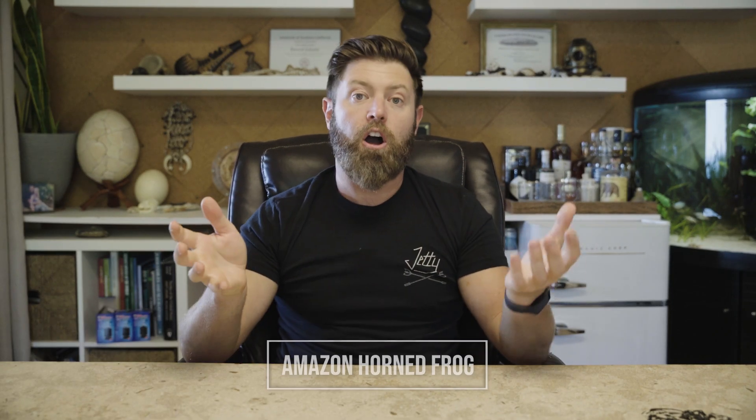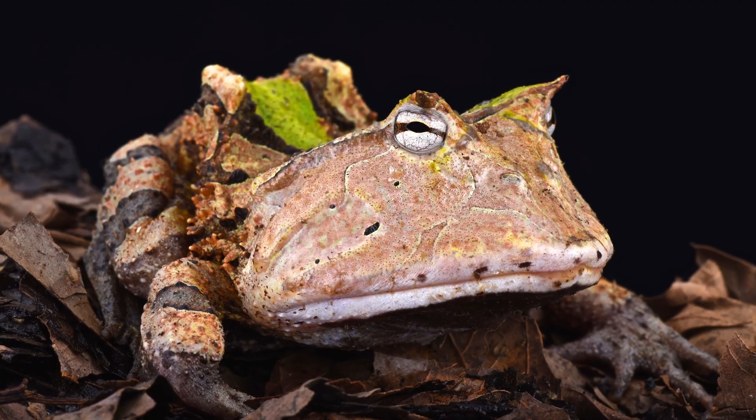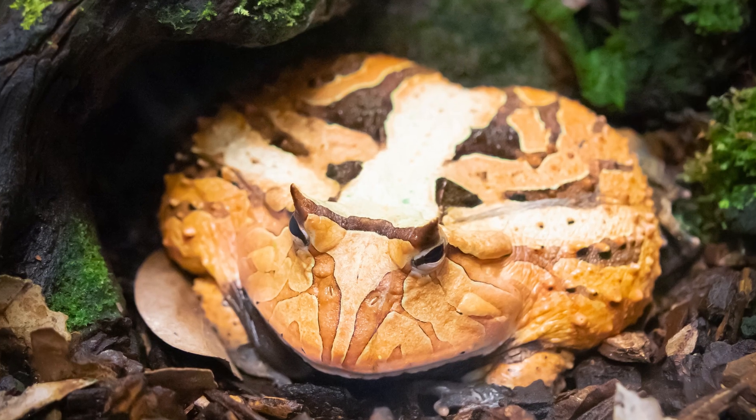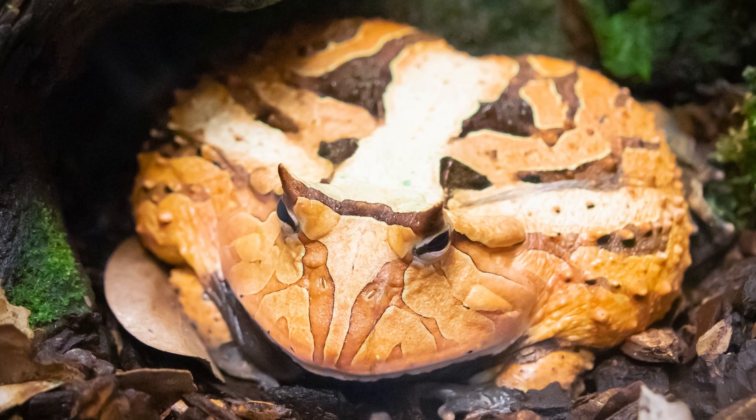Our countdown begins with the Amazon Horned Frog, a frog that looks like it's developed a pair of horns above its eyes. And while it may look intimidating, in reality these frogs are sit-and-wait ambush predators that will pounce out to eat little things that come by their path.